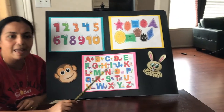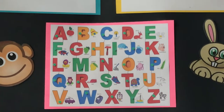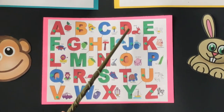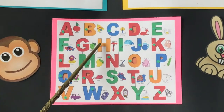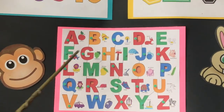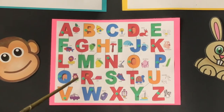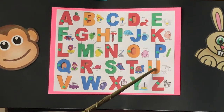Now we're going to move on to our alphabets. Let's see what's up here. Let's do our ABCD and you're going to do it with me. A, B, C, D, E, F, G, H, I, J, K, L, M, N, O, P, Q, R, S, T, U.